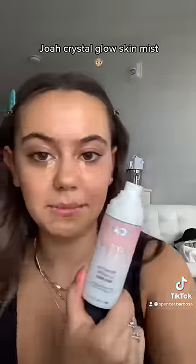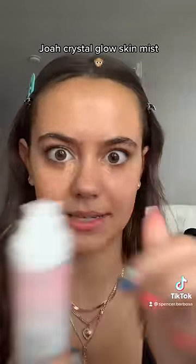And then I use a damp beauty blender, and I use the Joa Crystal Glow Skin Mist to get my beauty blender wet, and it's amazing. Are you ready?